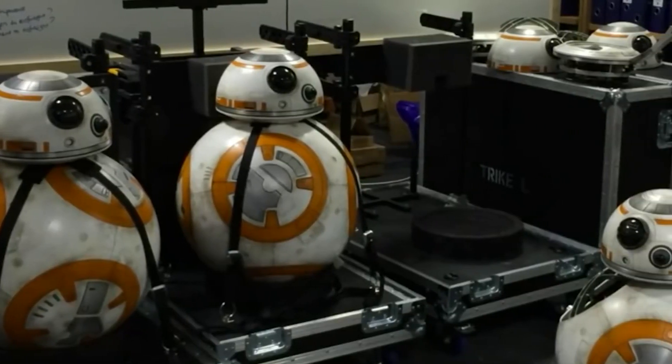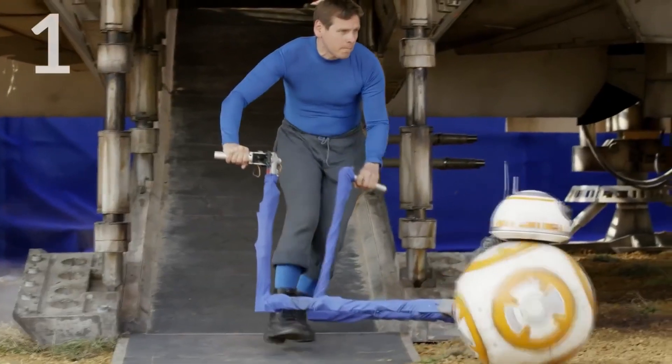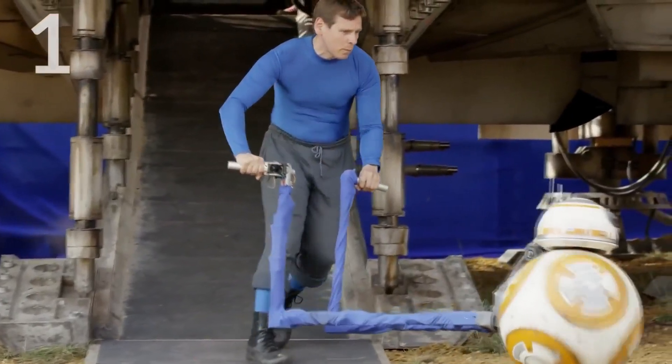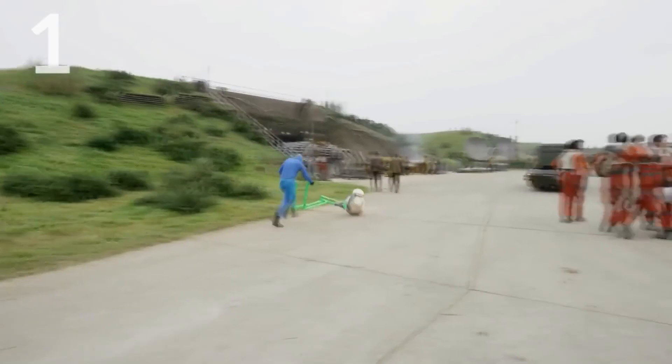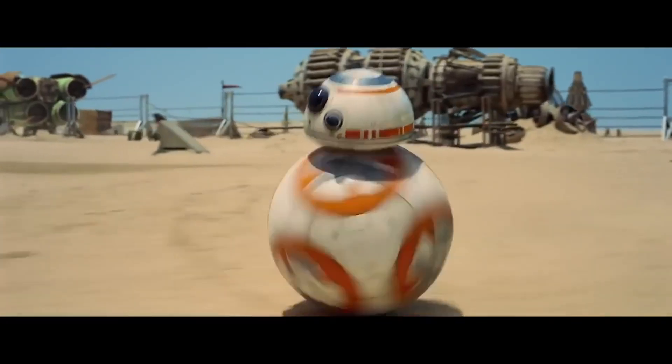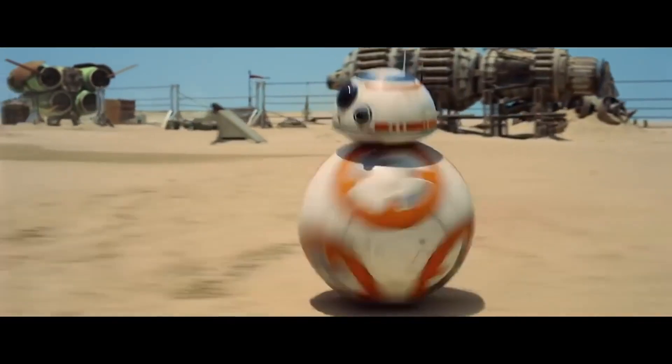There were actually seven different BB-8s used during production. One was a rod puppet operated by several puppeteers and used during most of BB-8's moving scenes, and the rods of the puppet were removed in post-production so you couldn't see the wires and rods attached to BB-8 that were actually controlling him.